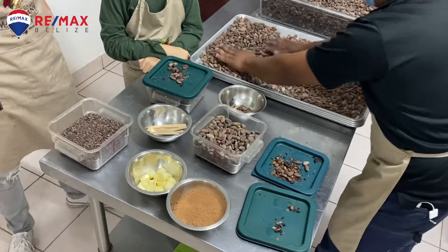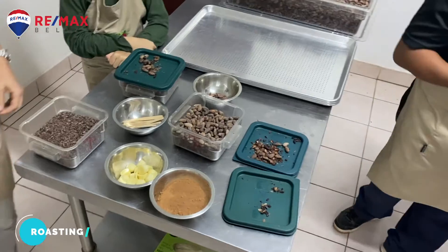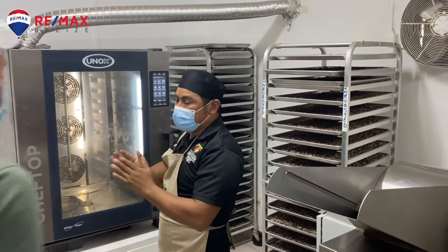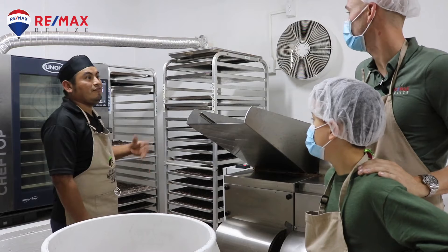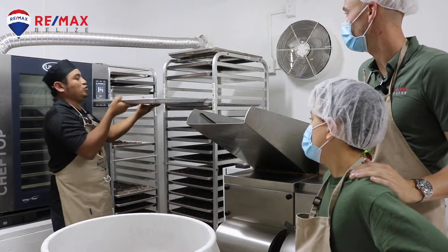Now that we have carefully selected the good beans, we will be adding them into the trays here and transferring them to our roaster. After we have roasted, we let them sit on our trays for five minutes. Once they have cooled, then we move them out into containers.